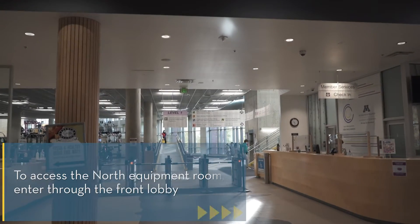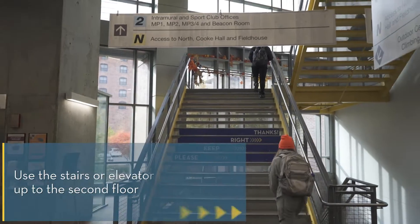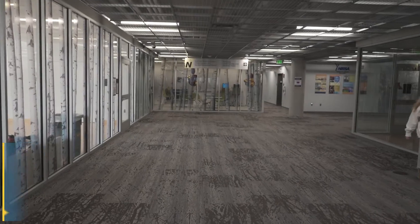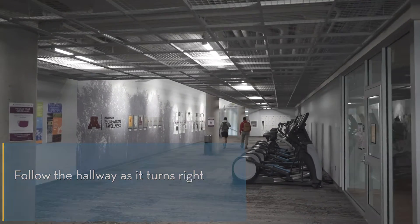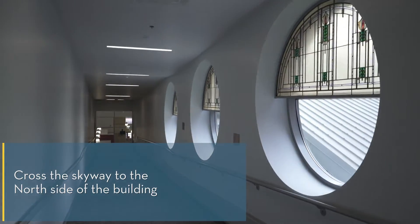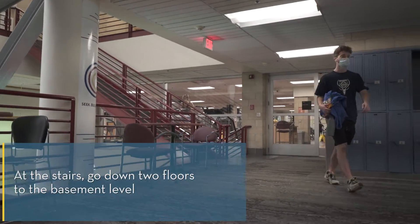To access the North equipment room, enter through the front lobby. Use the stairs to your right to go up one floor. At the top of the stairs, turn left. Follow the hallway as it turns right. You will cross the Skyway to the north side of the building. At the stairs, go down two floors to the basement level.